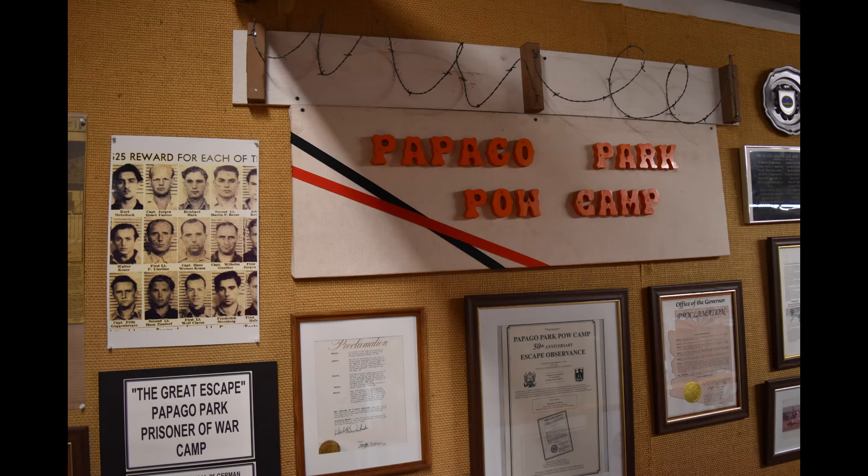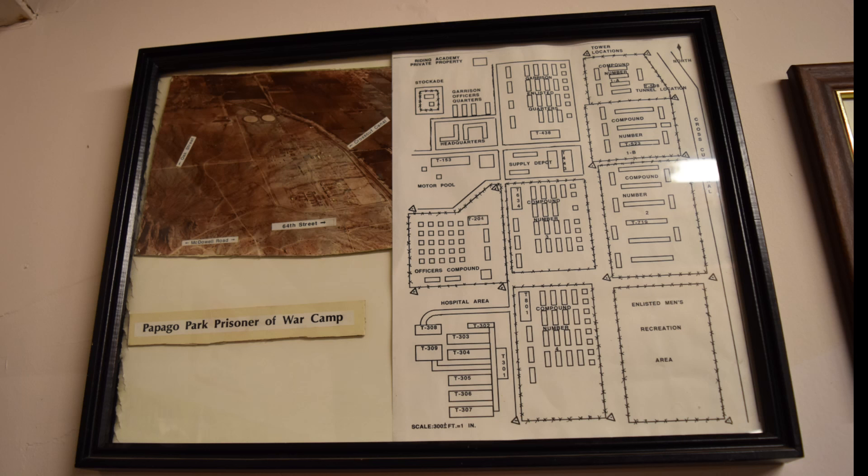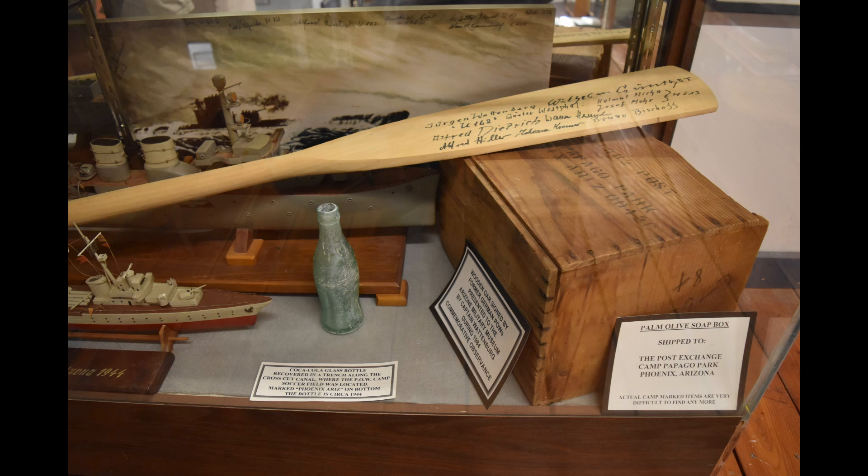This area of Papago Park was used as a prisoner of war camp during World War II, and on December 23, 1944, 25 German Navy officers and sailors escaped through a 178-foot tunnel they dug after an elaborate plan they devised. Several hundred soldiers, FBI agents, and Native American scouts were mobilized to locate the escaped Germans. All of the prisoners were eventually captured, but some almost made it to the Mexican border.